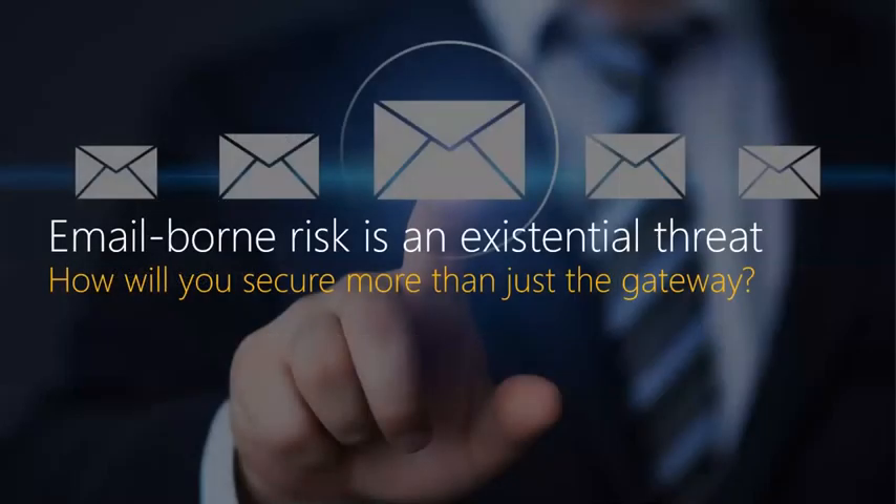Thank you, Amber. The primary focus of this webinar is email protection. One question I want you to think about is: are you securing more than just the gateway? If you haven't experienced it already, email-borne risks are an existential threat targeted towards your customers' network, users, and data.